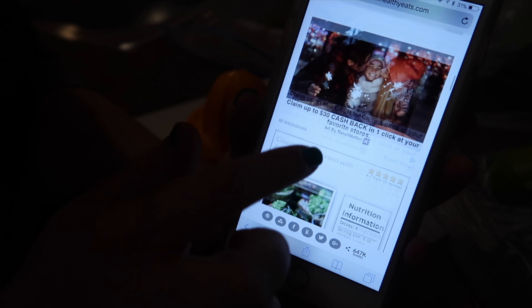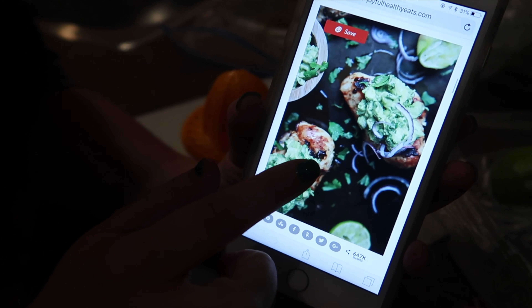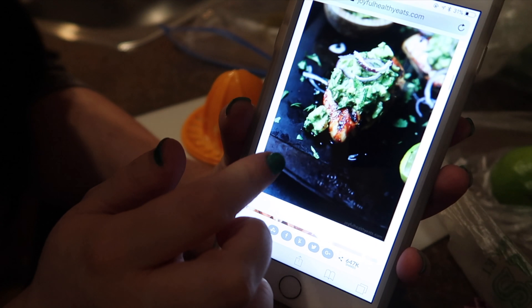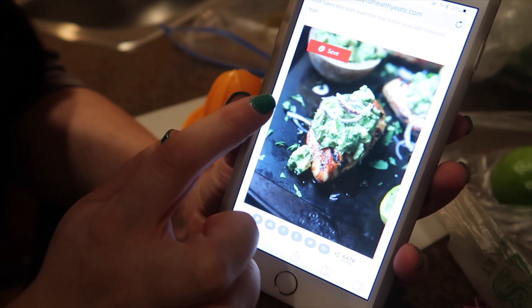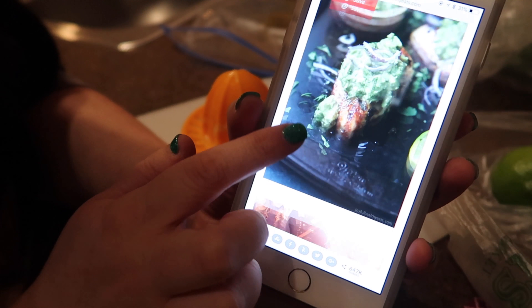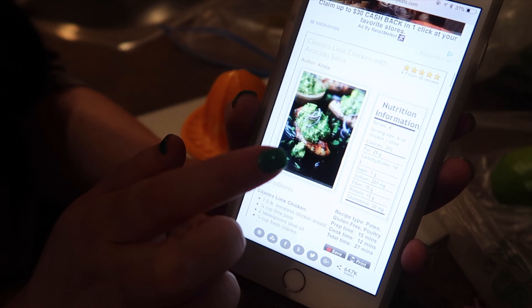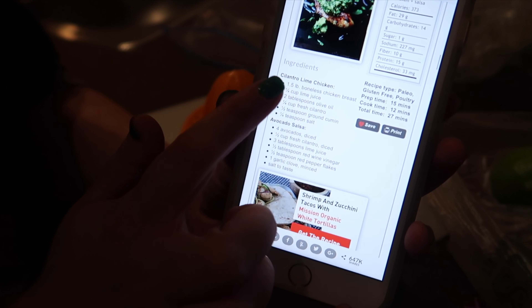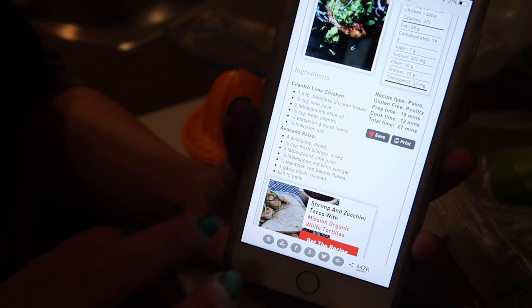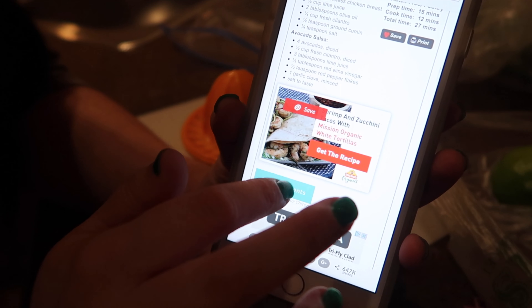I'm making this recipe which I've made a bunch of times before and it is so good. My brother actually made it for me a long time ago and I liked it so much that I saved the recipe. It's basically avocado lime chicken with a ton of cilantro. There's the recipe screenshot — make it, it's so good, you'll thank me later.